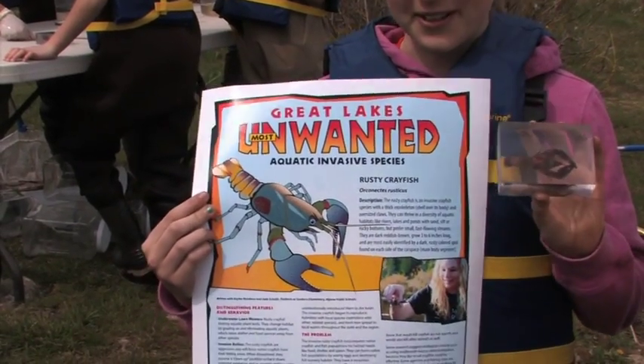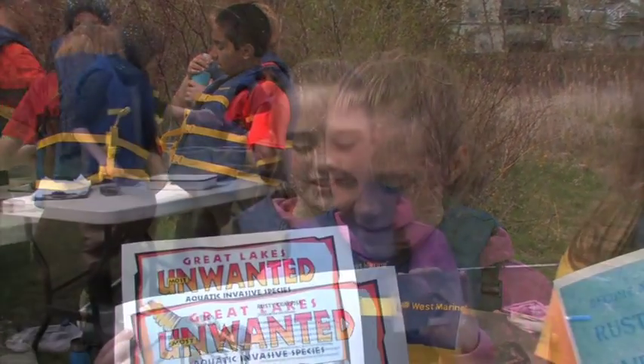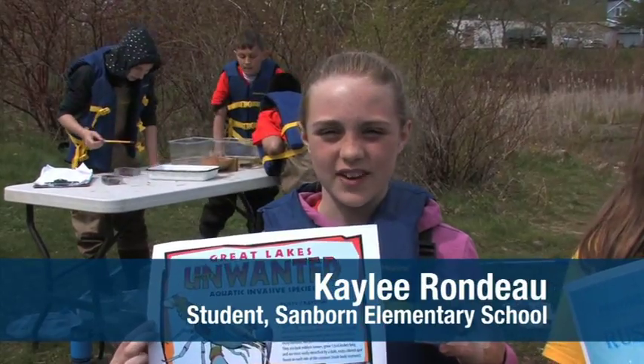We made this poster about rusty crayfish so that people can be aware that rusty crayfish are bad and that we need to get rid of them. Because of creating these posters, I think people are more aware of invasive species now.